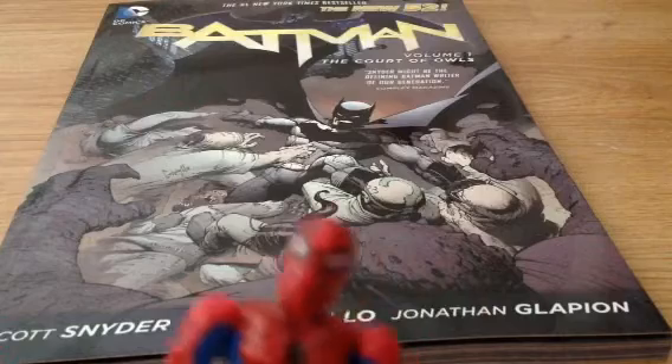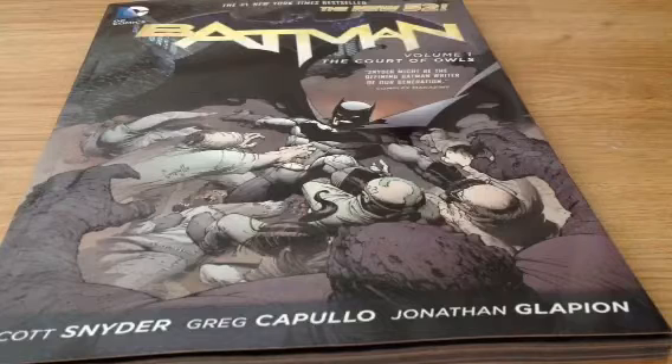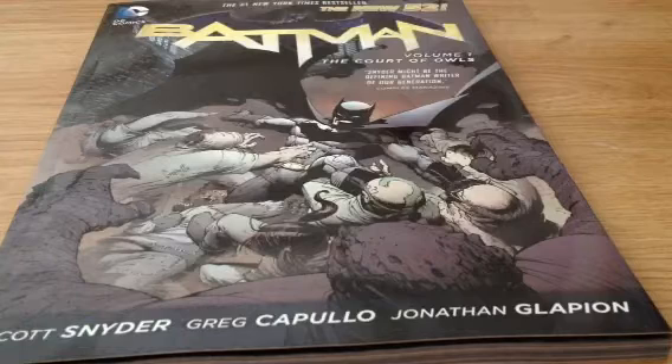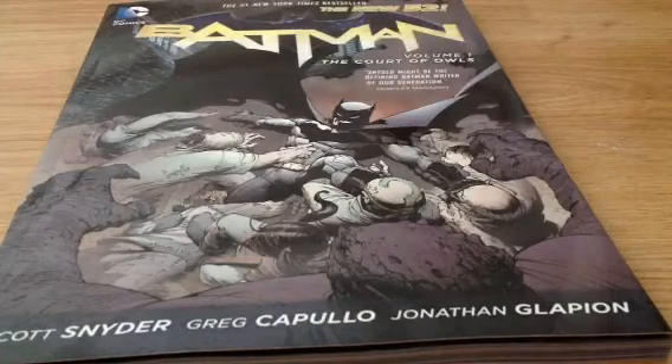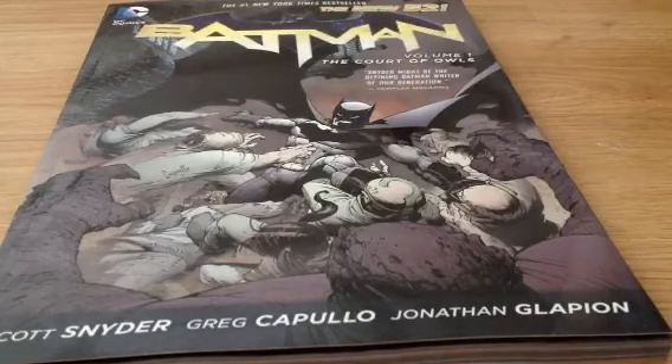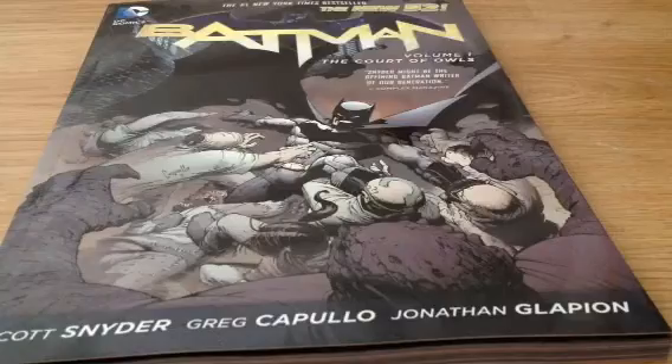The art is very nice. The writing is very good — it goes into more of Bruce Wayne as the detective and really shows it off well. So yeah, the writing's good, the art is good, let me show you some of these.